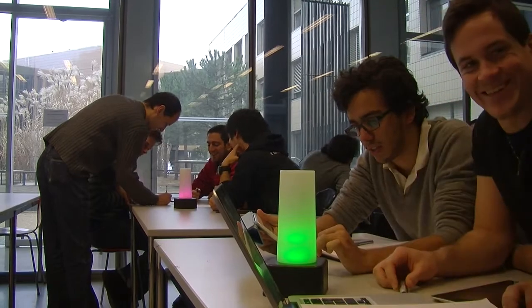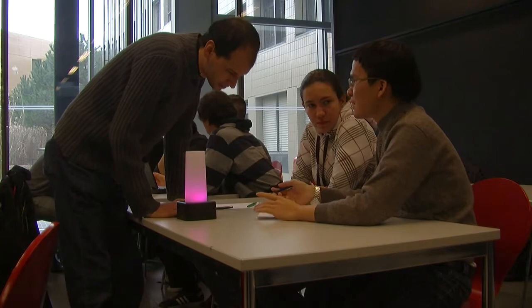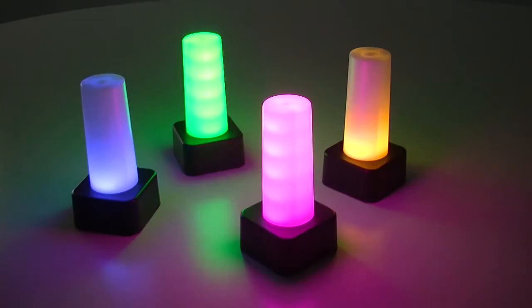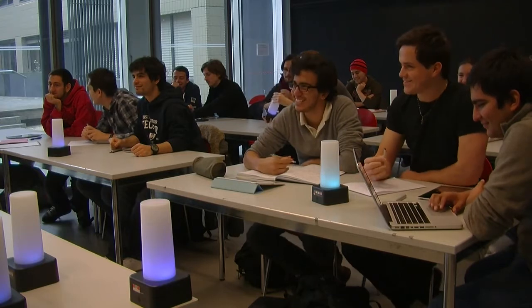An extremely valuable piece of information for every teacher is how well the students are progressing. This device called Lantern can seamlessly collect this information and provide it constantly to the teachers.